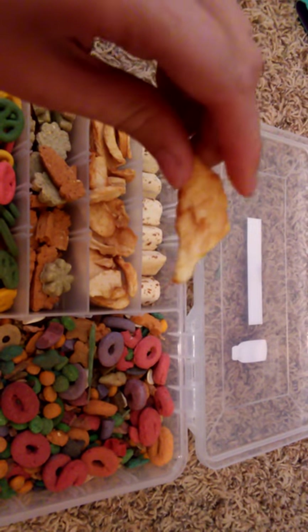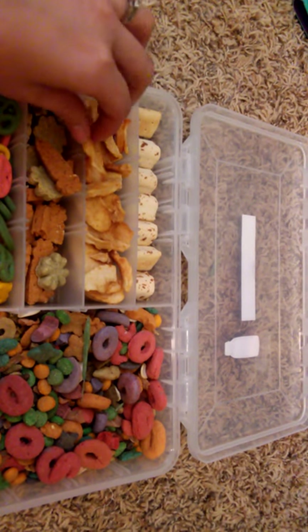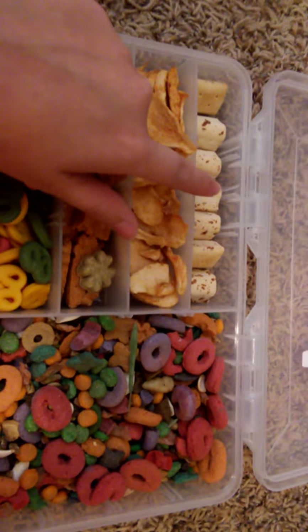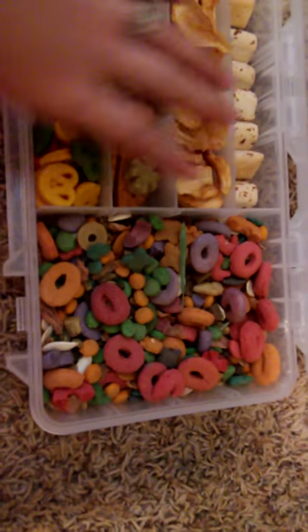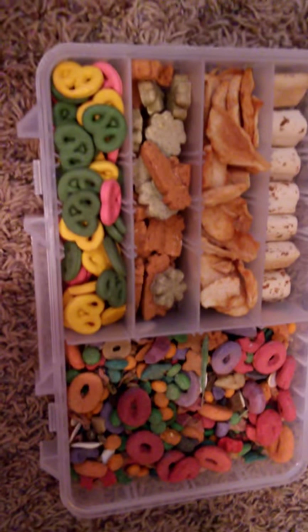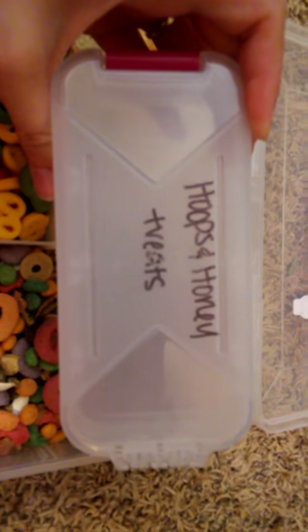I think I got the dried apple treats from Petco. If you follow me on Instagram you'll see a treat haul picture so you can see the name of the package. She also got apple strudel biscuits — she loves these but she's gonna have to share with the guinea pig. And in my last video I couldn't remember what these were called — they're called Hoops and Honey treats. If y'all want to pick up a bag, you should definitely try them out.